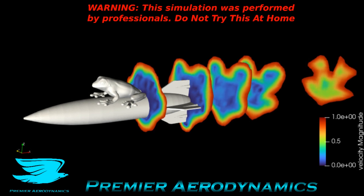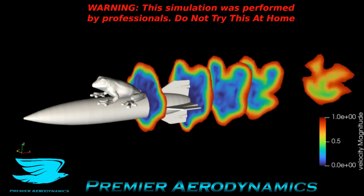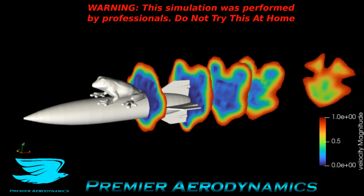Another interesting thing — if you look at the top of each of these planes, you can see these two little loops. They come from the eyes. Even though the eyes are very small compared to pretty much everything else on the geometry, they have a surprisingly big impact on the wake itself.